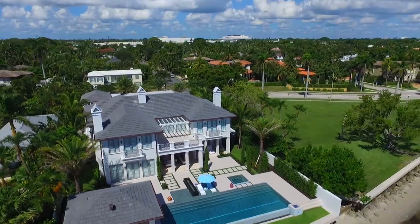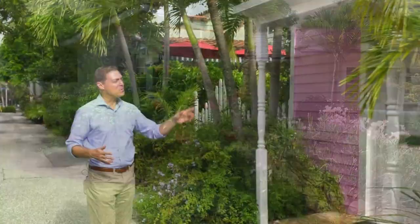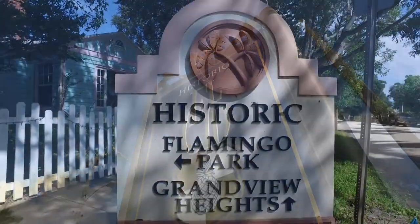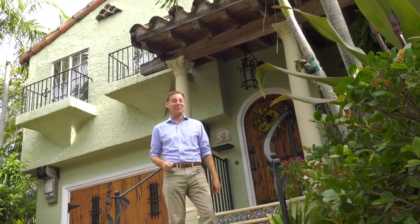It really runs the gamut from multi-million dollar homes to starter family homes to even cute little cottages if you're thinking about downsizing. I'll show you what it's like to live in El Cid, Flamingo Park, and Grandview Heights so that you can live happy here.